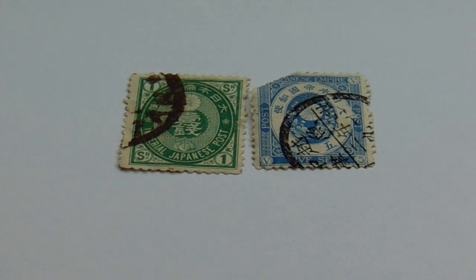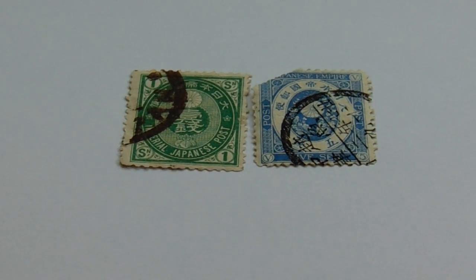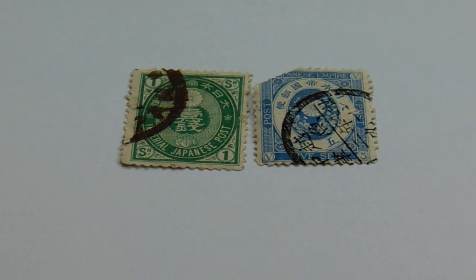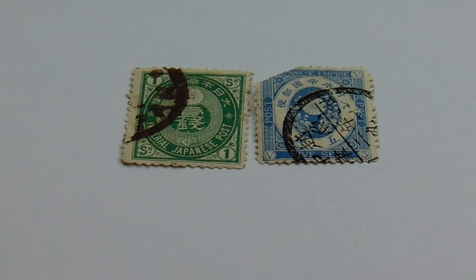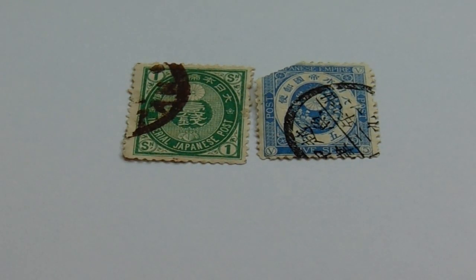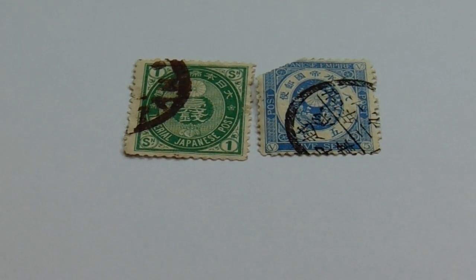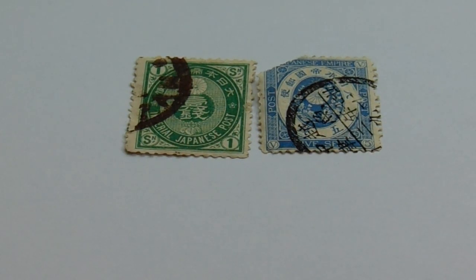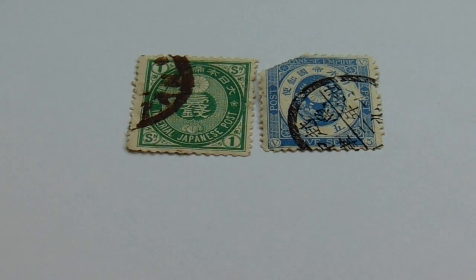Today in our old stamps we're going to visit Japan. Look at these two beauties! Now these are both from the 1800s, 1876 to 1892. You have your SN1 and your V5. Of course the V5 — the blue one — has a little corner missing, but for something as old as this, my god, pretty good. You're talking almost 150 years. So you have your 1 in green and your 5 in blue.